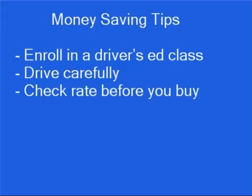Before you buy a car, check into the cost to insure it. Your premium will be affected by the car's sticker price, potential repair costs, overall safety record, safety features, and the likelihood of theft.